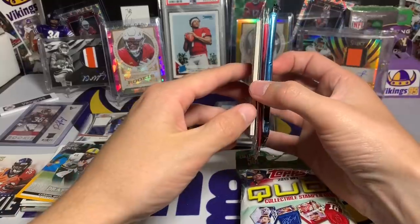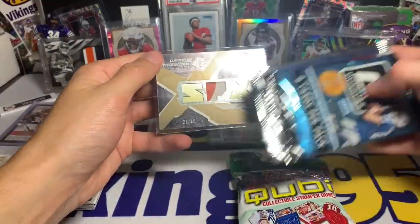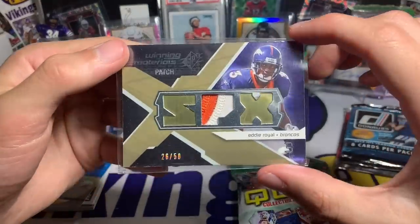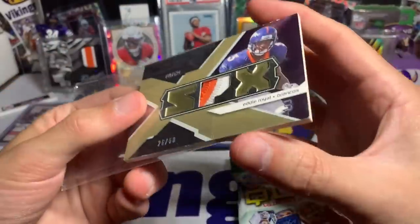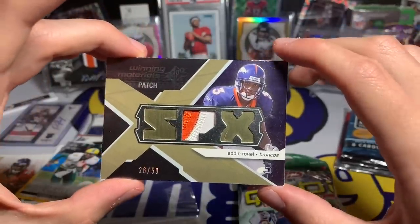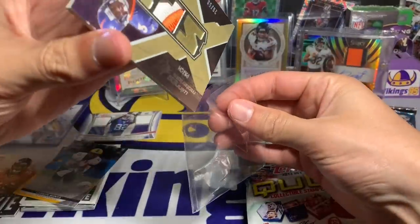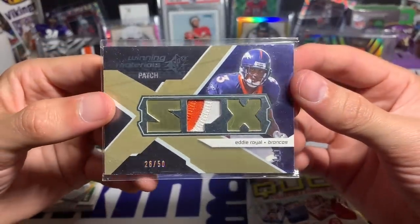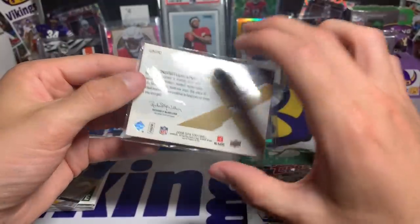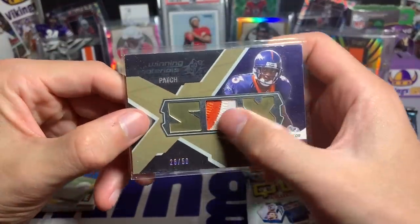Janoris Jenkins inscriptions auto right there. And they actually put the mem card in a sleeve this time — we have a Broncos card, Eddie Royal with a chunky patch, 26 out of 50. Not in great condition if I take it out of the sleeve — notched up here, not great corners — kind of to be expected being shipped in that box. But it is a cool card, got a sweet patch on there, 26 out of 50 with that chunky patch. Eddie Royal — if it was in better condition it'd be cooler.